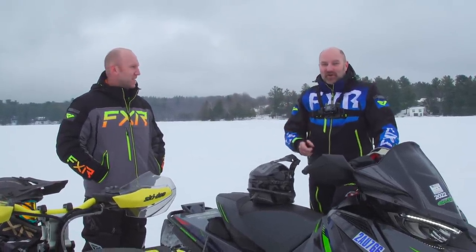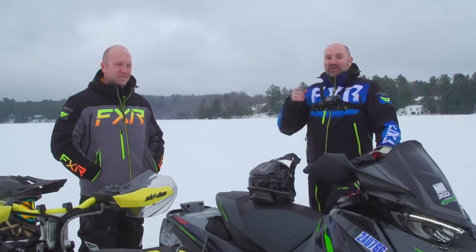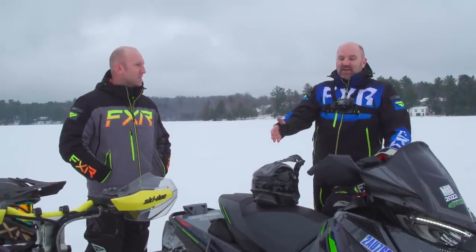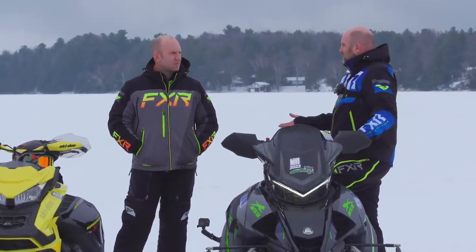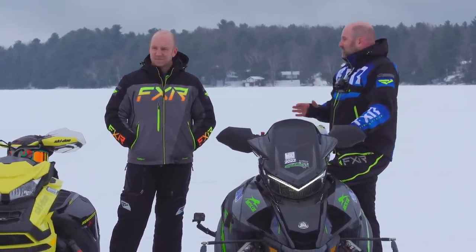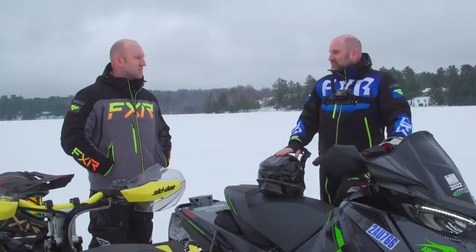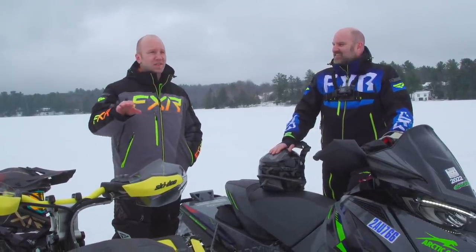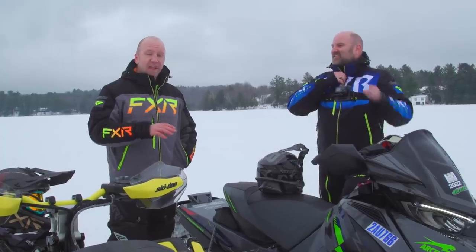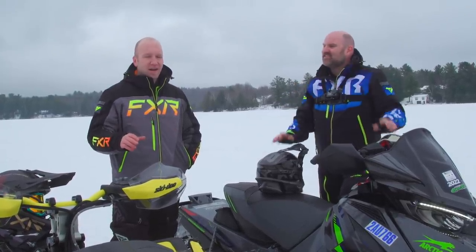We're getting really tired of you guys all asking us which of these two sleds is faster. You want to know, of the new turbos, which is the fastest? Ski-Doo has their 900 base Turbo R and the Genesis turbo that's been around for a while, and you guys won't stop talking about which one's faster. I wonder too, so it's okay. First question — let's just get it out of the way.